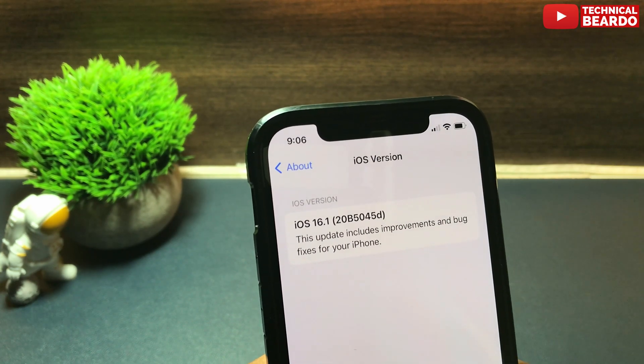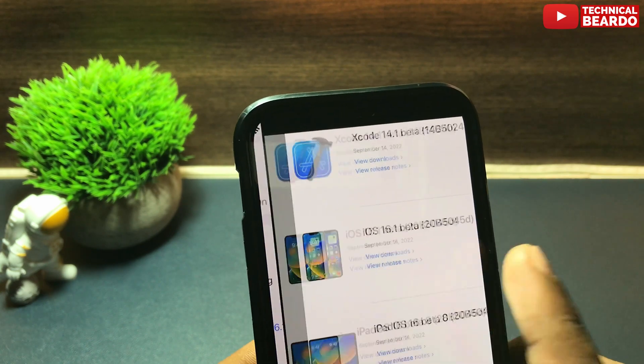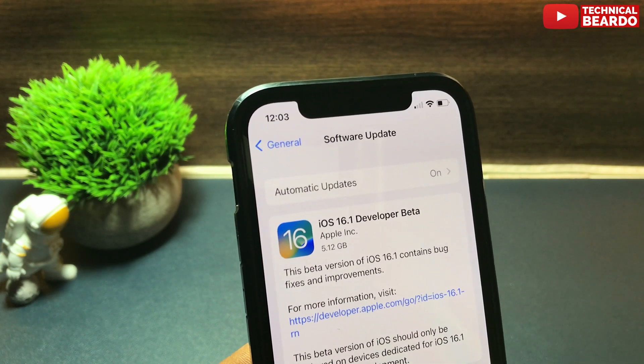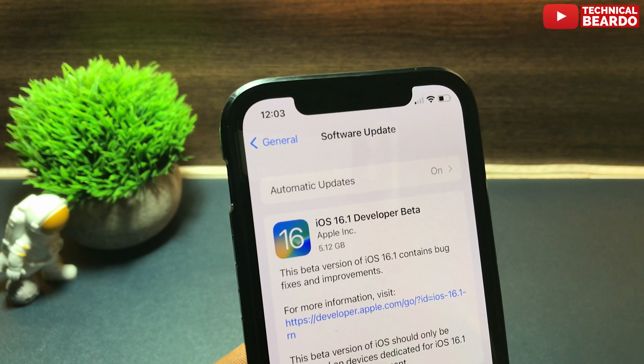After the build number, let's talk about the update size. For my iPhone 12, the update was around 5.12 GB. But it may vary according to your device and your earlier iOS version. This 5 GB won't be your actual update size — it's just the overall download size.